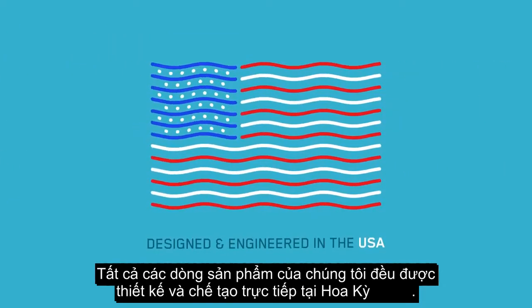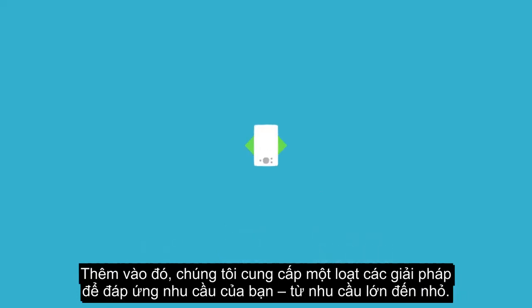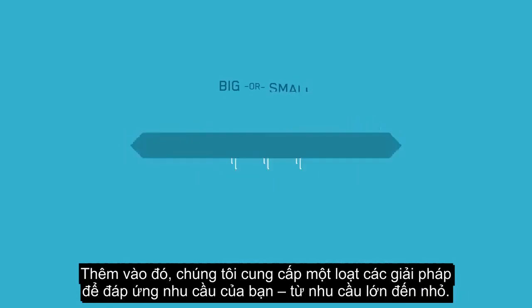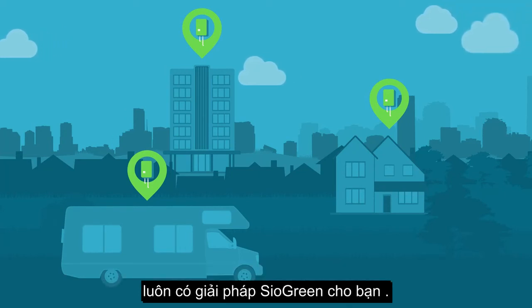All of our products are designed and engineered in the United States and have been certified by some of the top laboratories in the world. Plus, we offer an assortment of solutions to match your needs, big or small. Whether you're on the go, relaxing at home, or managing a hotel with 350 rooms, there's a Siogreen solution for you.